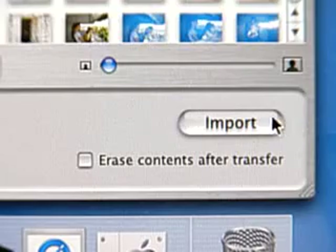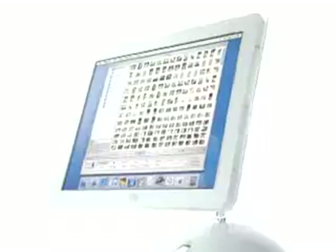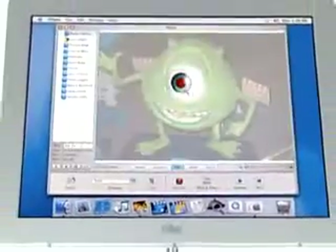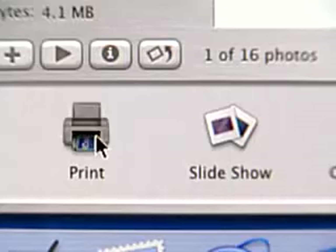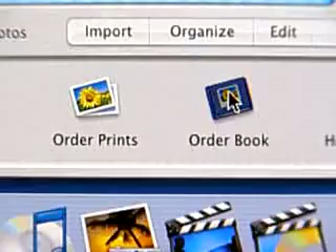iPhoto is a breakthrough in digital photography. It's the first software written to make it easy for you to import all your pictures into the computer, organize thousands of them and find them in a snap, eliminate red eye, and then share them with your family and friends via print, the web, and even a professionally bound book. Apple is the only company that makes the hardware, the operating system, and the software, all completely integrated with Apple's legendary ease of use.